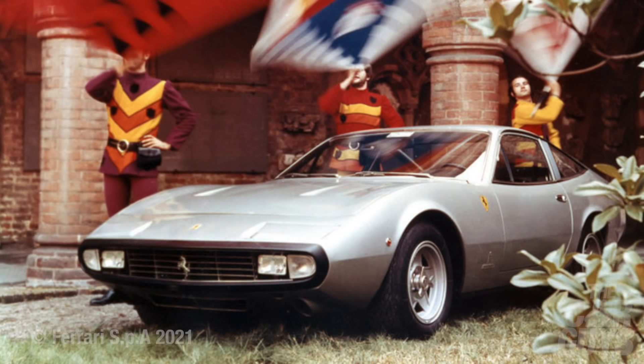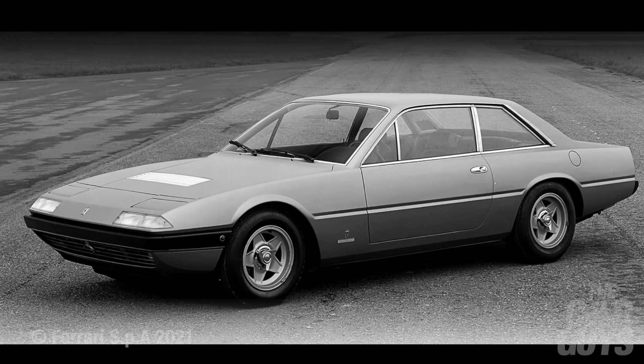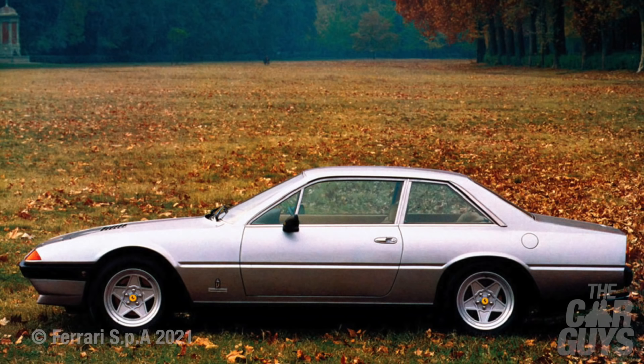The 330 GT was made up to 1967, where it was replaced by the 365 GT 2+2, which was considerably prettier and swoopier. Next came the only real contender for a 2+2 prettier than the GTC4 Lusso — 1971's 365 GTC4. I mean, just look at it.